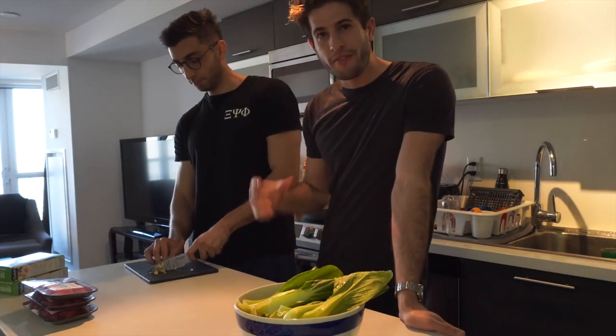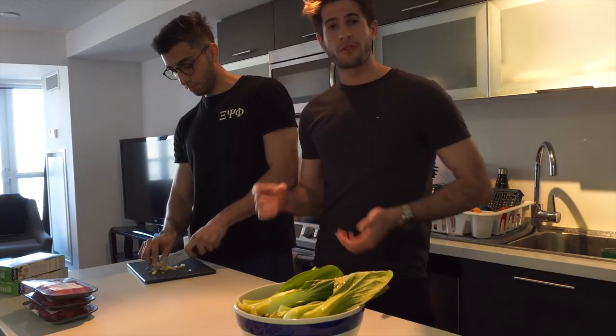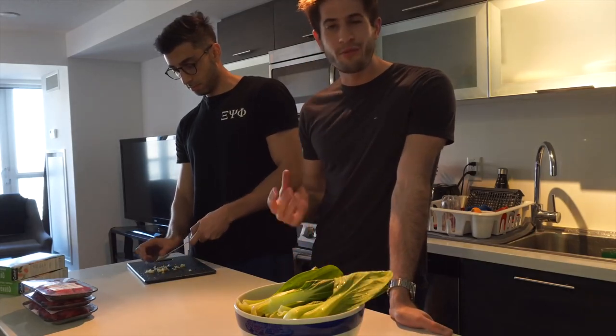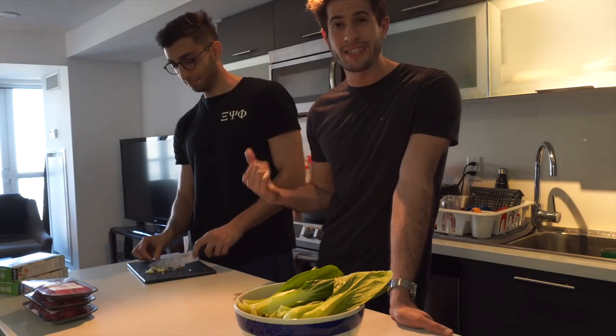Now that we're done cutting up all the vegetables, we're going to move on to seasoning the meat before we start cooking it. Usually when I season meat all I do is throw in some salt and some pepper and that's it — because personally I don't care. But I know a lot of people really enjoy seasoning, so I brought over my good friend Arslan and he's going to take care of the seasoning of the meat.